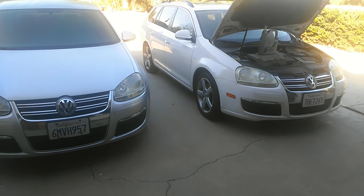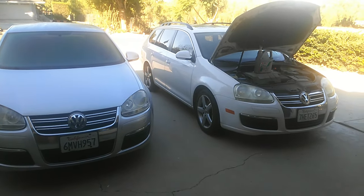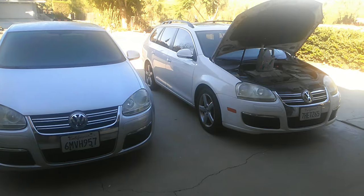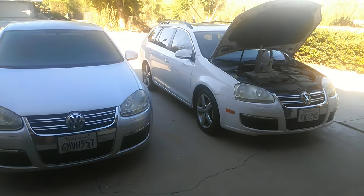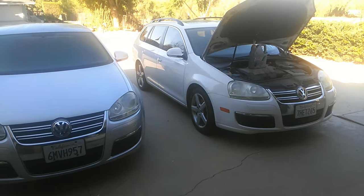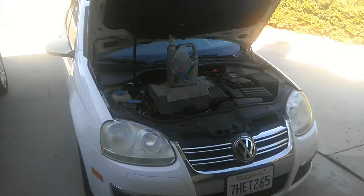But if you take care of it right, you could easily get 400,000 to 500,000 miles out of the engine. The transmission might have some problems — the DSG in particular — and personally I'd rather have an automatic.